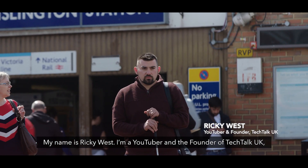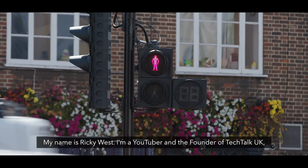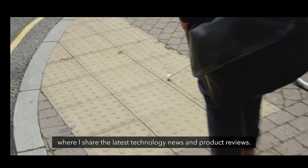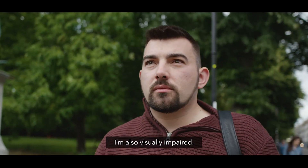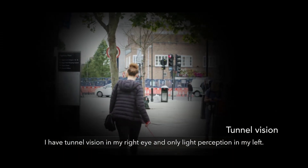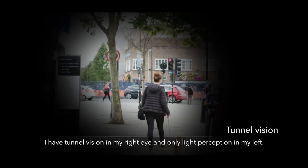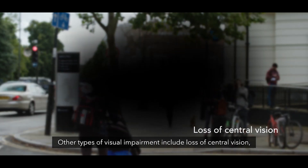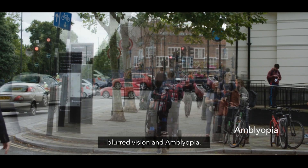My name is Ricky West. I'm a YouTuber and the founder of Tech Talk UK, where I share the latest technology news and product reviews. I'm also visually impaired. I have tunnel vision in my right eye and only light perception in my left. Other types of visual impairments include the loss of central vision, blurred vision, and amblyopia.